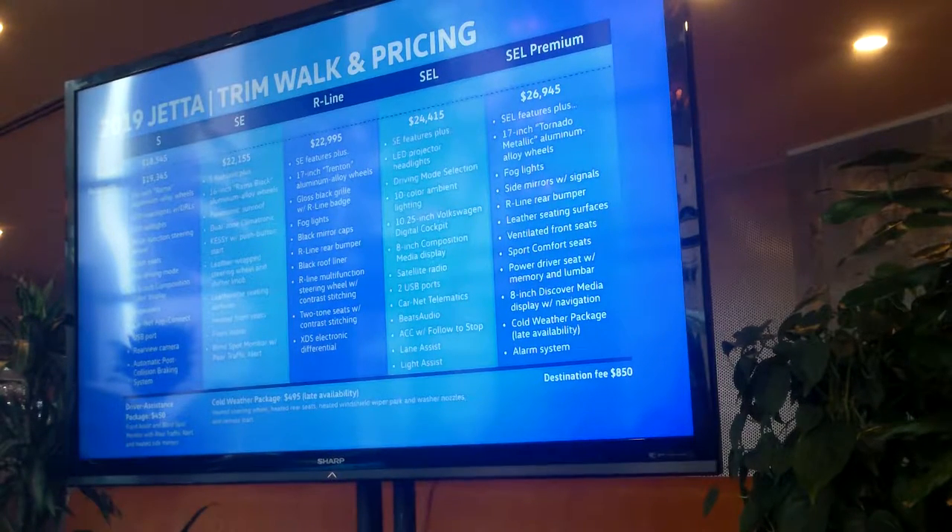Two of really the key features customers are looking for, under $19,000. No other OEM can do that at that price point right now, really making this the people's car and bringing driver's assistance to the masses. That is our hope with this car, and we're very excited to be able to bring that to everybody.